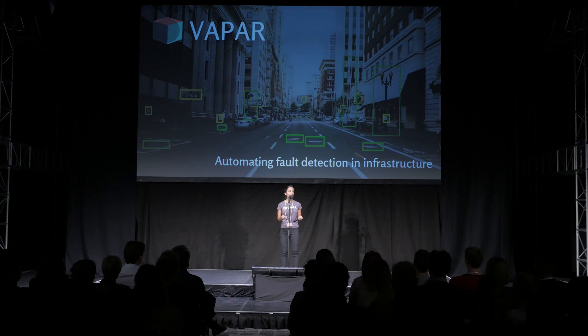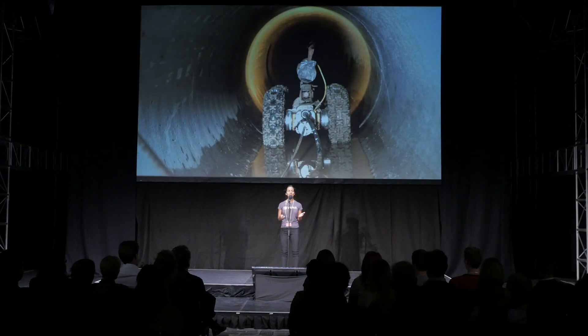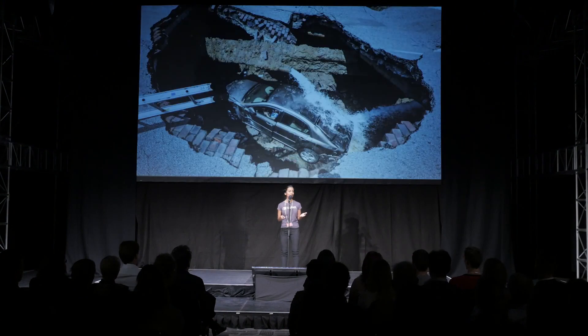Melbourne's 30,000 kilometres of underground pipe are inspected for faults using cameras. Each metre is watched twice for verification. And the footage? Well, that's transferred using USBs and DVDs. This manual, subjective and expensive process means that repairs on pipes are often delayed or, worse, missed entirely, causing damage to other infrastructure when pipes get blocked.